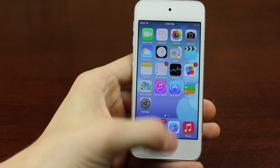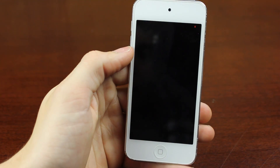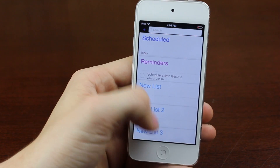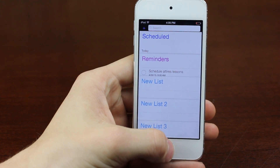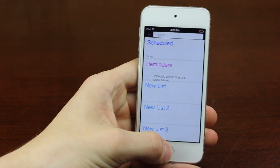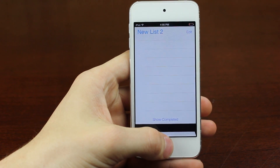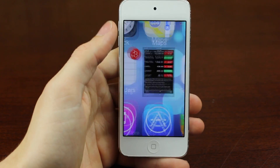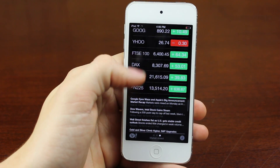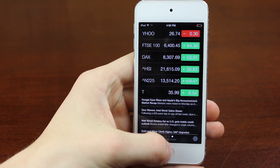We'll get out of that and go to the Reminders. In Reminders, it features a totally different view - you sort of have these lists. Everything's bigger and more simplistic. You can go into the list and add things. I'll also show you Stocks - this has more of a darker theme. You can see all the stocks on top, and then news information on the bottom.